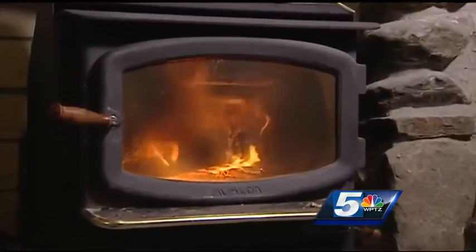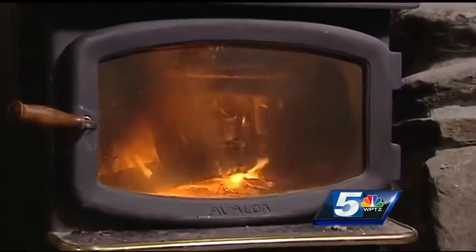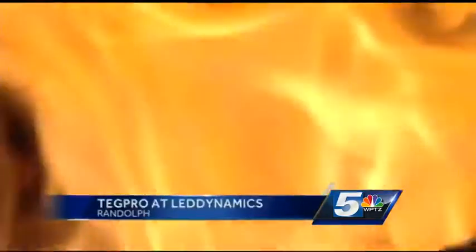Thank you for joining us. Not everybody looks at a wood stove the same way. If you look at it as a giant generator, it's got a lot of potential. There's a lot of power there — it's just a matter of harnessing it.